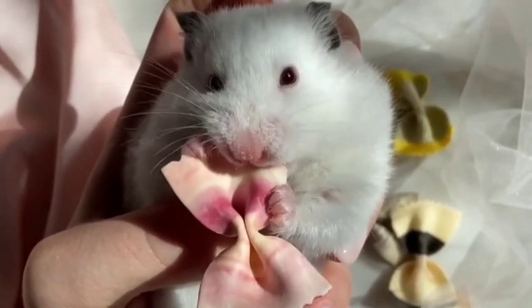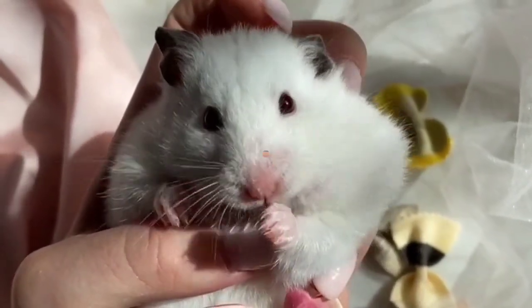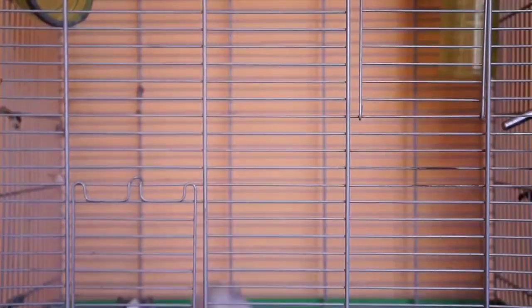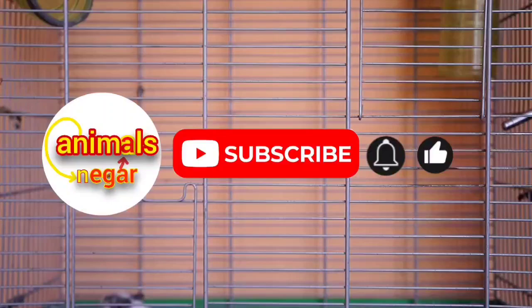The lifespan of hamsters is between one and a half and three years, which is the weak point of this animal. So what do you think about hamsters? Are hamsters good pets? If you like this video and are interested in animals, subscribe to my channel.